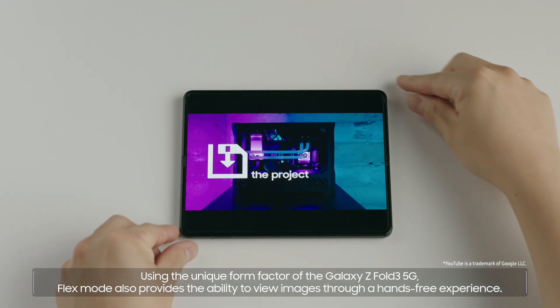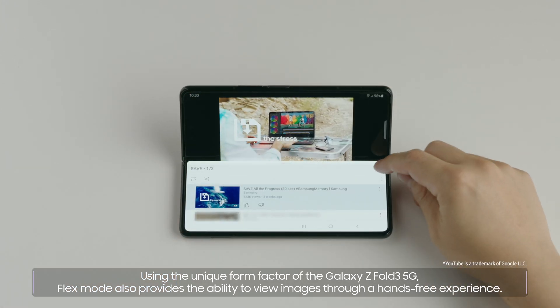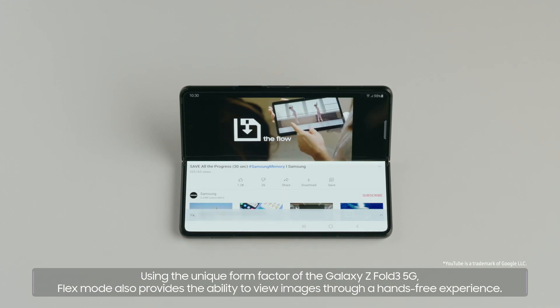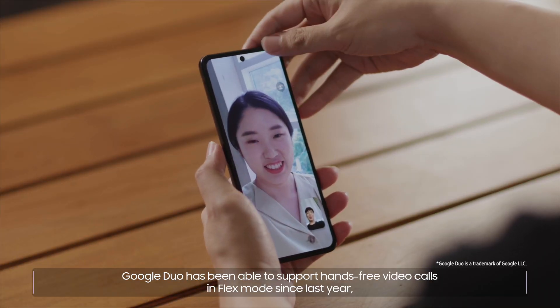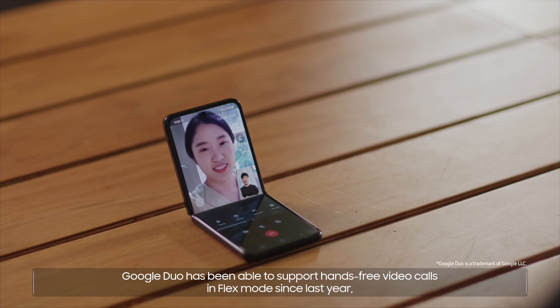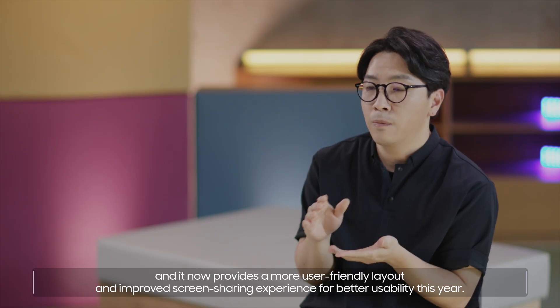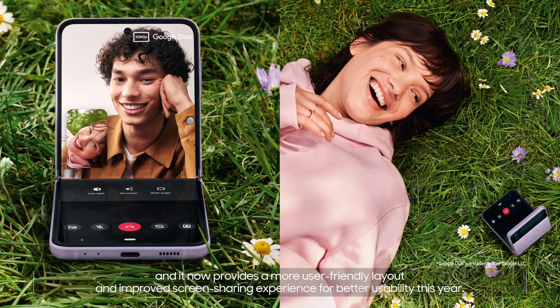Using the unique form factor of the Galaxy Z Fold3 5G, Flex Mode also provides the ability to view images through a hands-free experience. Google Duo has been able to support hands-free video calls in Flex Mode since last year, and it now provides a more user-friendly layout and improved screen-sharing experience for better usability this year.